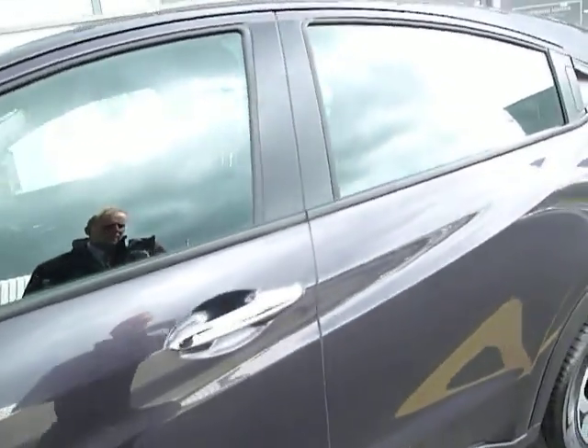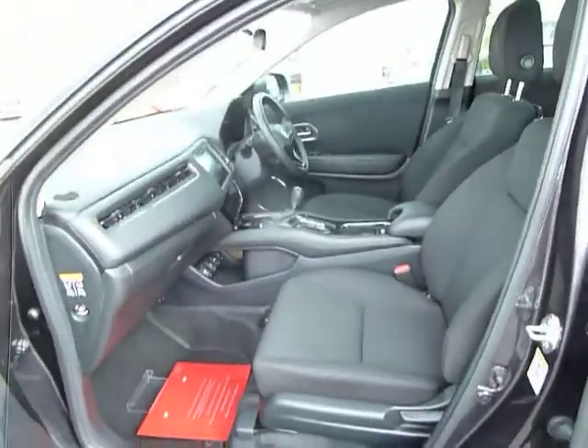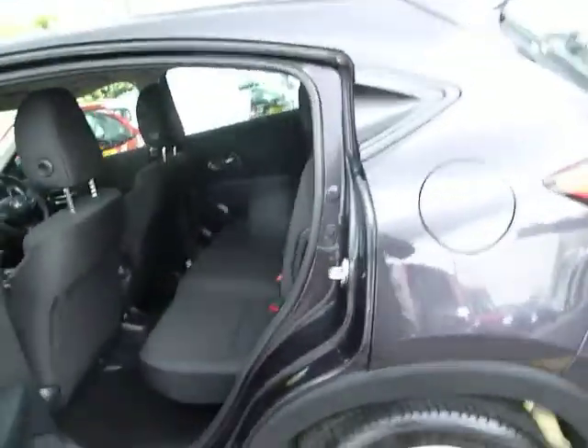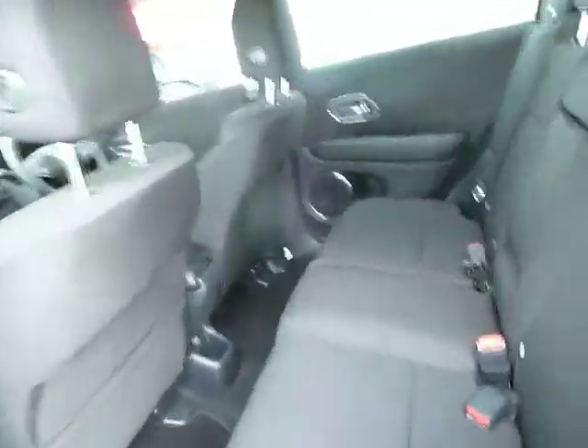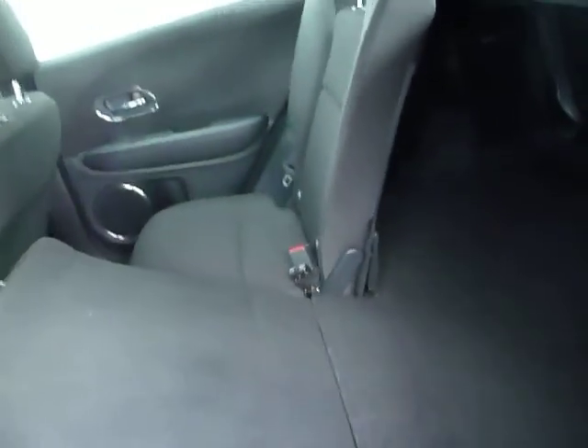This one is in one of the two black options, which is Roost Black, finished with a charcoal cloth interior trim. There is a hidden door at the back, so it's very coupe-like in its appearance — a stunning looking car. And there we have the rear leg and headroom, which is fairly generous.